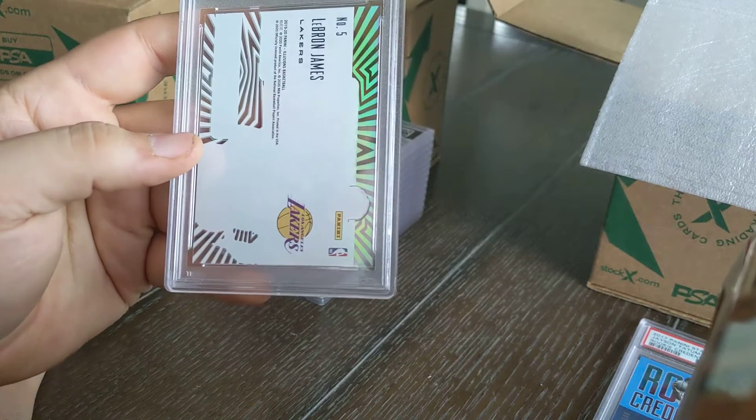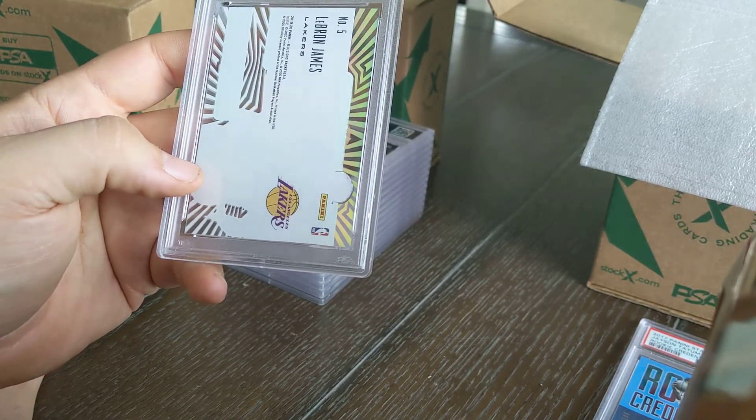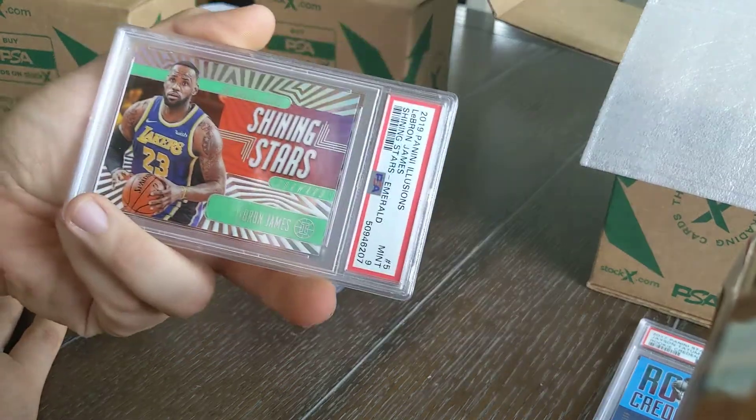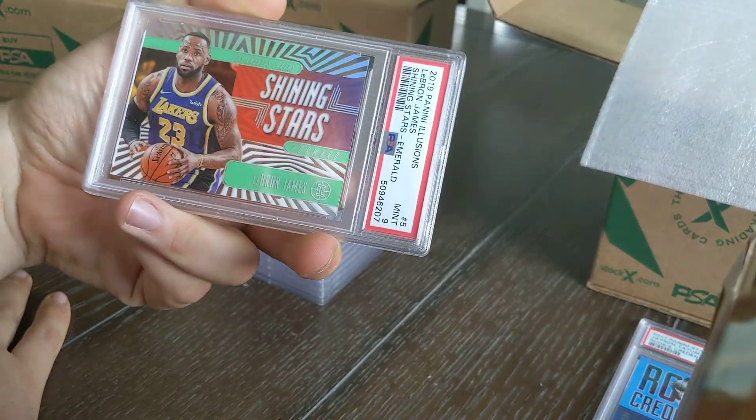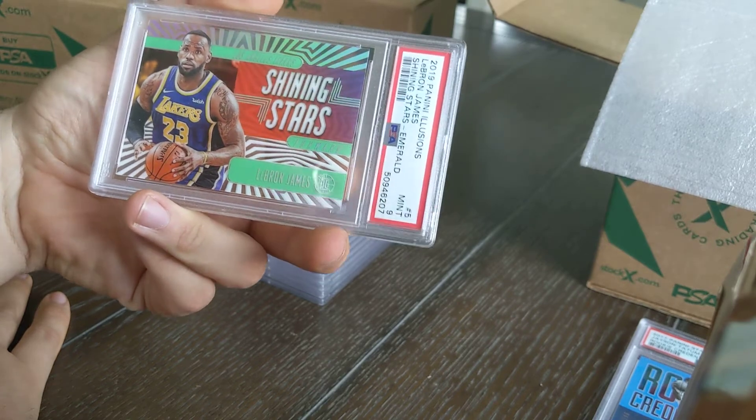Next one is a LeBron James insert from 2019 Illusions — with the Lakers. It's a PSA 9. Nice looking card, good color, shiny. And it's LeBron — you can't go wrong.